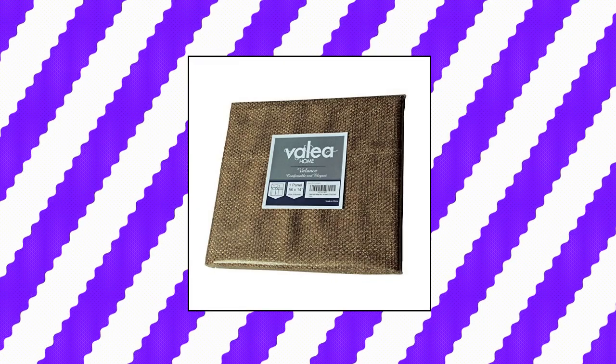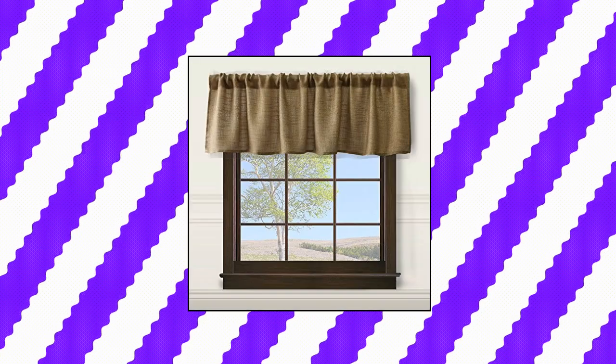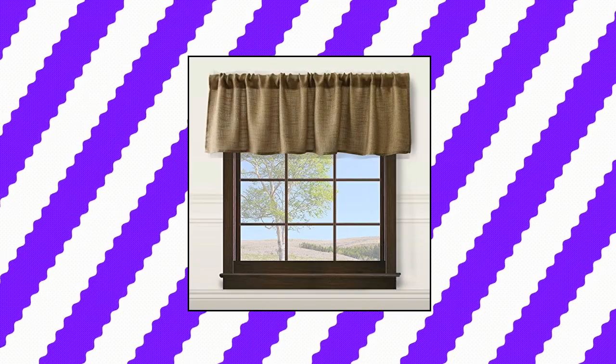Valia Home Burlap Natural Tan Valance Rod Pocket. This tan short curtain is made of durable polyester blend fabric, which is softer than burlap but resembles a burlap look, creating a rustic style for your home. Measures 14 inches in height and 56 inches in width. Each package includes one piece valance, up to three rod pockets, 0.39 bottom hem and 0.39 side hem, slips effortlessly across your rod for quick hanging. Machine washable in cold water, gentle cycle, tumble dry. Cool iron if needed. These tailored valance curtains can be combined with coordinating tier curtains, all available through Valia Home.